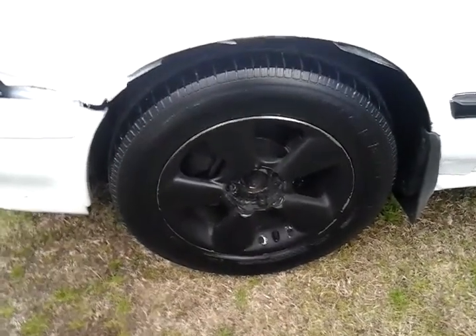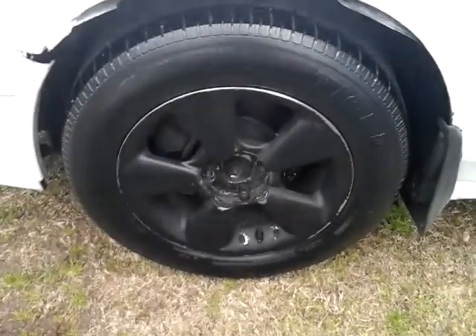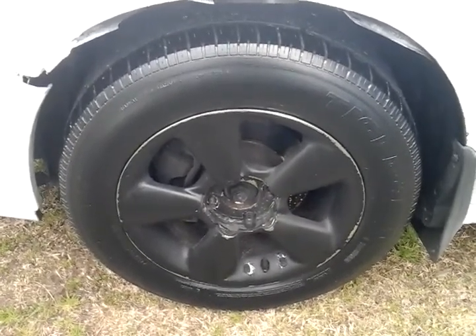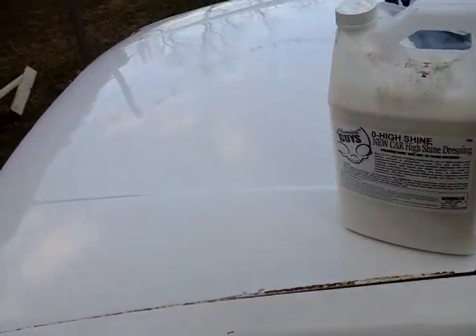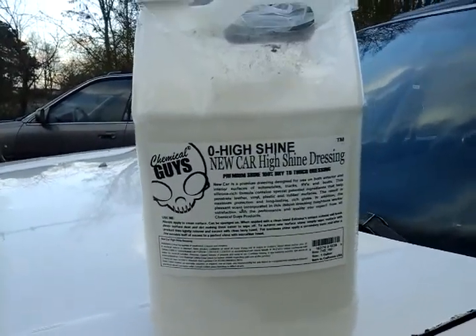You can tell quality products — they don't have to be the highest shine to have quality. It's more of a medium shine, dry to the touch. That's the best bang for your buck tire dressing you can get right now for the price of $15.